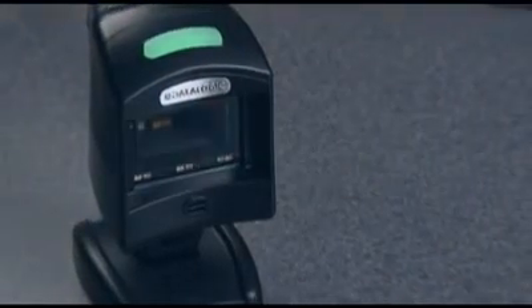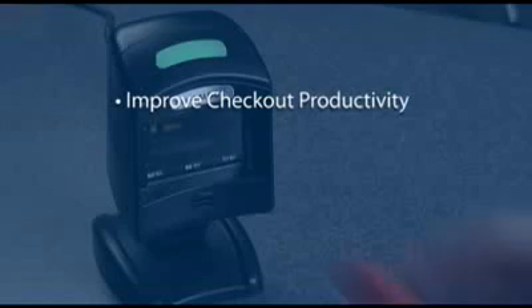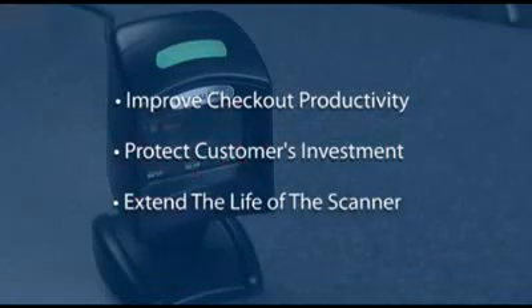When we designed the Magellan 1100i, our objectives were simple: improved checkout productivity while protecting the customer's investment by adding capabilities that would extend the typical life of a scanner.